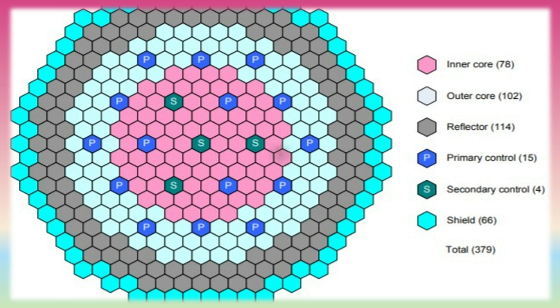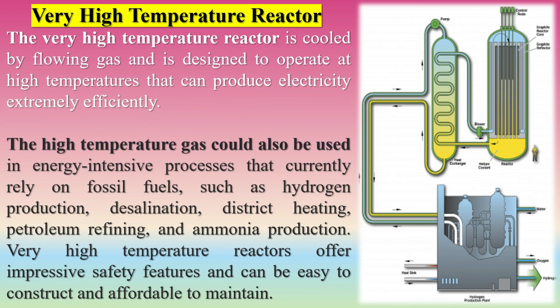The very high-temperature reactor is cooled by flowing gas and is designed to operate at high temperatures that can produce electricity extremely efficiently. The high-temperature gas could also be used in energy-intensive processes that currently rely on fossil fuels, such as hydrogen production, desalination, district heating, petroleum refining, and ammonia production.